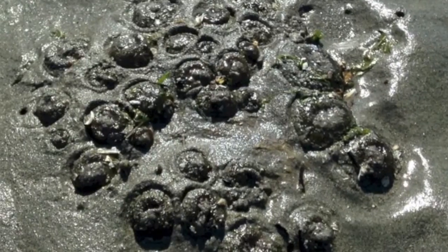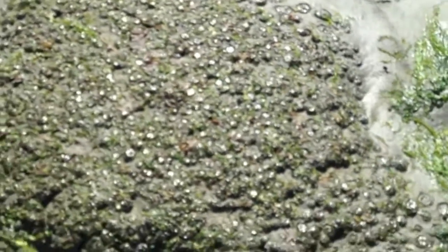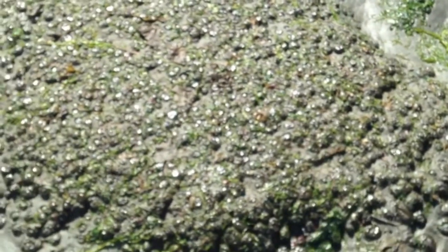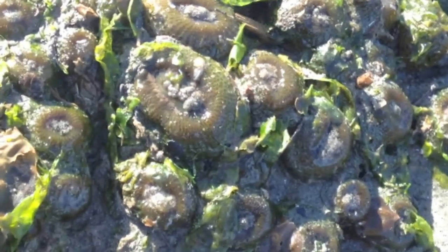Here is a colony of pink-tipped green anemones, and a larger colony over here. Each colony consists of clones of one anemone — they grow and split in half to produce a clone. This big one looks like it is just barely starting to split down the middle.